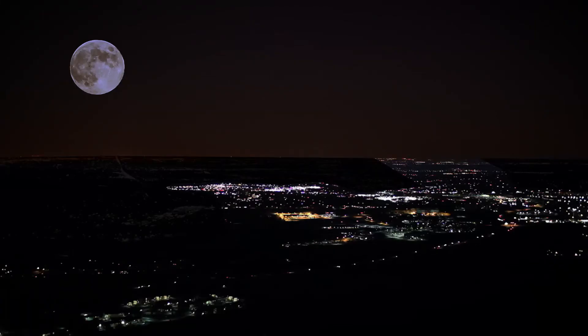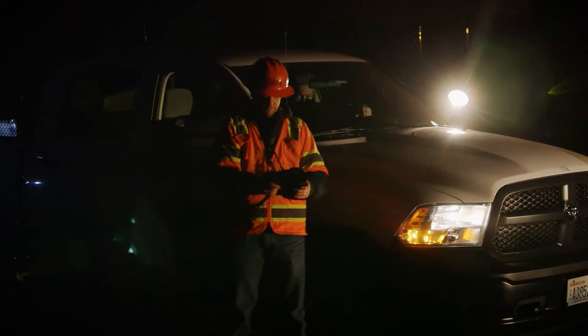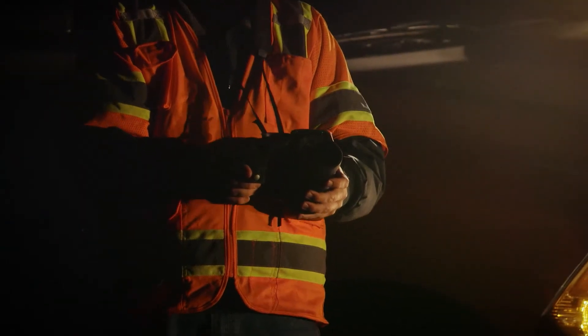Before we had thermal imaging, the power would go out. We would scan our lines with our naked eye looking for a visual breakdown and then repair it. With the technology it's come as far as it has in thermal imaging, we find dozens of potential failures a year.